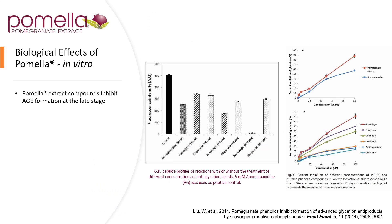The biological effects of Pomela in vitro were studied in 2014, and they show that pomegranate phenolics inhibit the formation of advanced glycation end products. This is particularly important in clinical practice, as both metabolic syndrome and diabetes run rampant in the westernized world. As you can see, compared to aminoguanidine, both punicalagin as well as ellagic acid had a potent effect relative to fluorescent intensity. In the upper right-hand corner, you can see the percent inhibition of glycation, and the pomegranate extract of Pomela actually had a very potent effect against aminoguanidine.